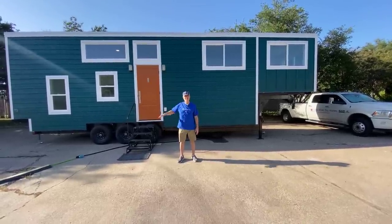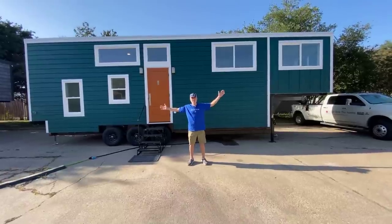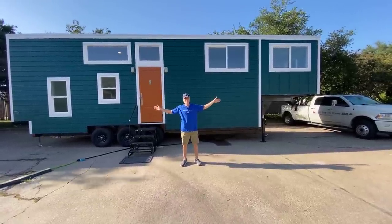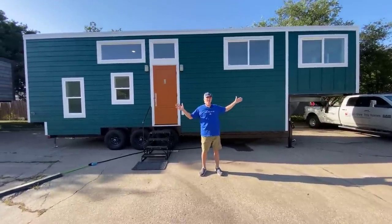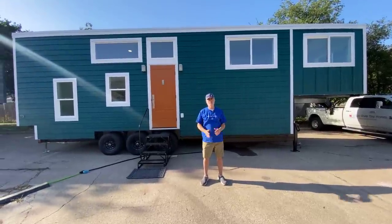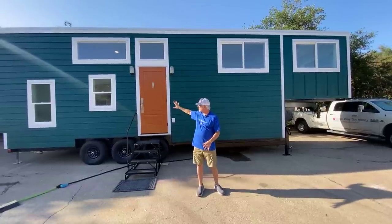Hey there everybody, it's Peter from Indigo River Tiny Homes. We're here to show you our latest and greatest creation. It is an eight and a half foot wide by 36 foot long by 13 and a half foot tall road legal bunkhouse deluxe tiny house, and this was a custom build for a customer. I'm going to show you all the cool features it has starting with the exterior here.